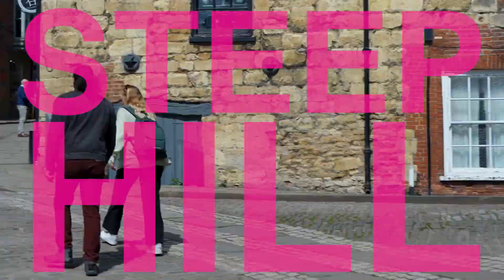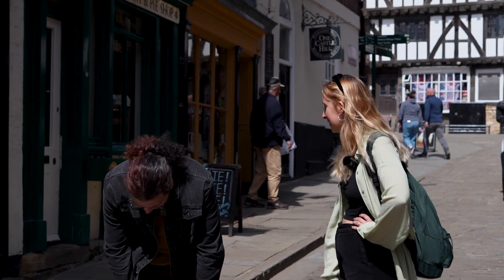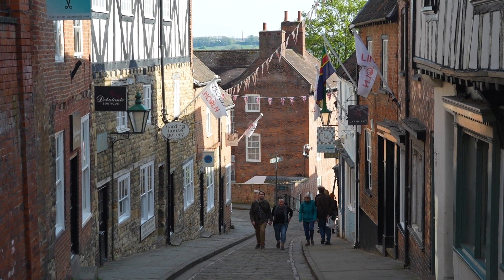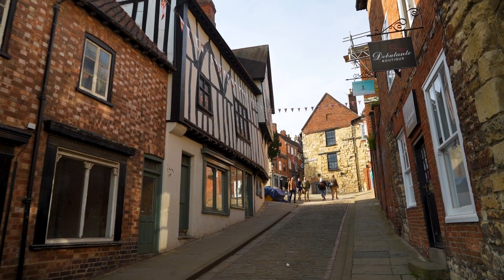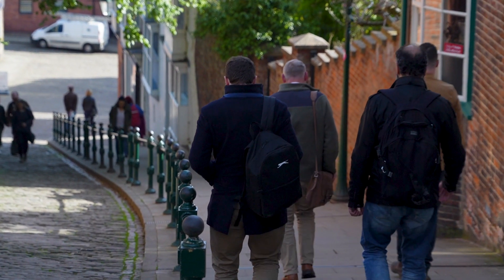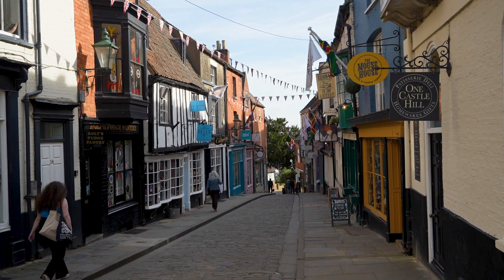We're now about to embark on Steep Hill — and it's called that because it's really steep, so you may have to give us a minute! This steep cobbled street has a 16.12 degree gradient and was named the fourth steepest street in England by the Ordnance Survey. Steep Hill first became used by the residents of Lincoln when the city was called Lindum Colonia and the Roman inhabitants decided to expand the settlement down the hill. If you're brave enough, Steep Hill is a great place to visit independent businesses such as fudge pantries, cheese shops, independent boutiques, and more.